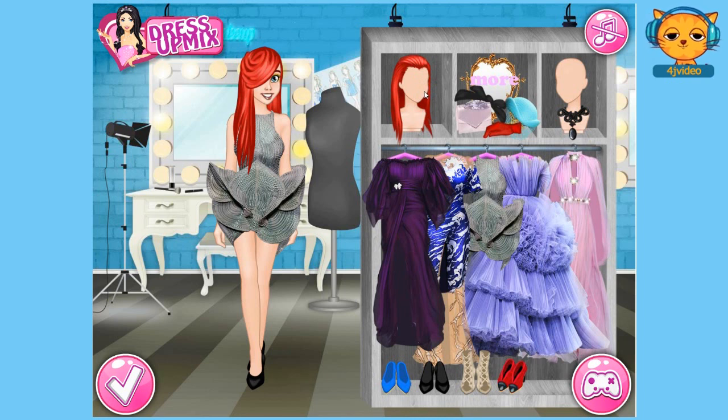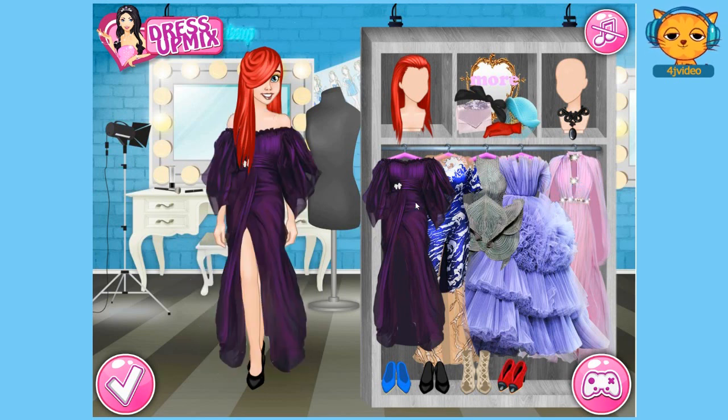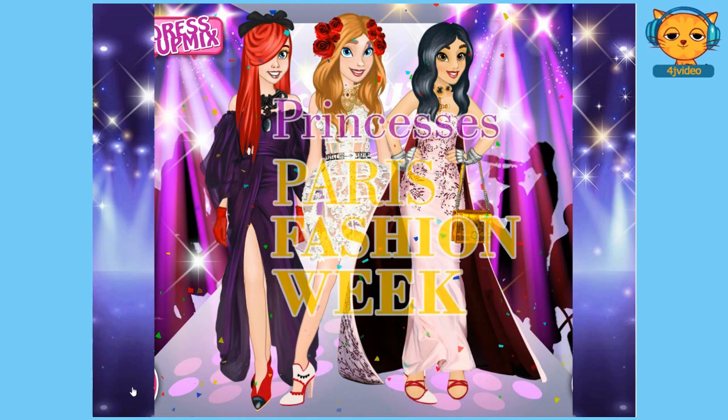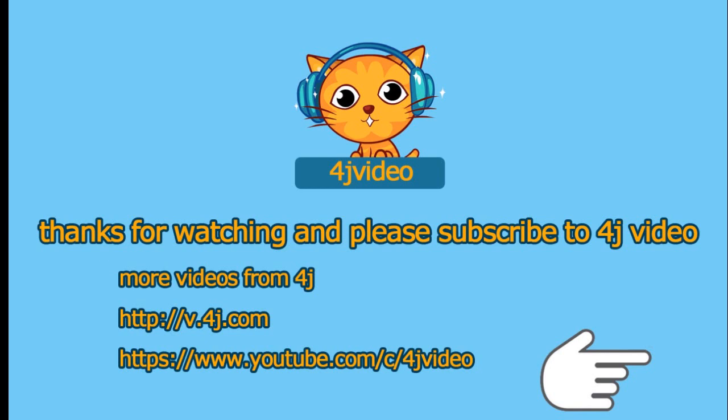I'm going to choose a hairstyle and then I'm going to choose a dress for her. I think I would choose this dress. Yes, and then I love this necklace and this bow here, and that one, and I think I would go with this and the red shoes. That's it! So guys I'm finished choosing an outfit for Princess Ariel. Now let's move on and click this check button here and see — look at that, look at the three of them guys, they look so fantastic and gorgeous! Thanks guys for watching the video and don't forget to subscribe to 4J video, bye!